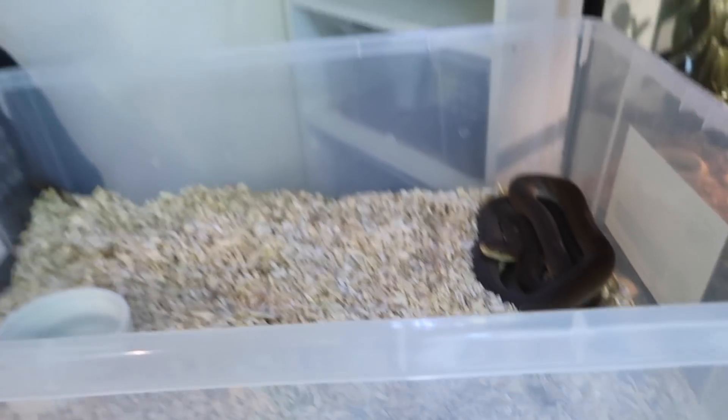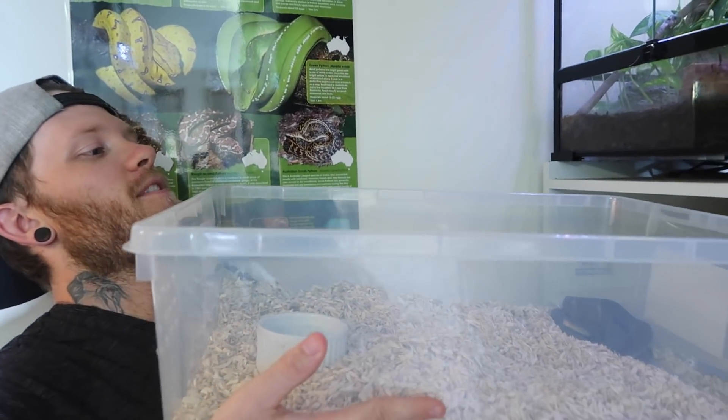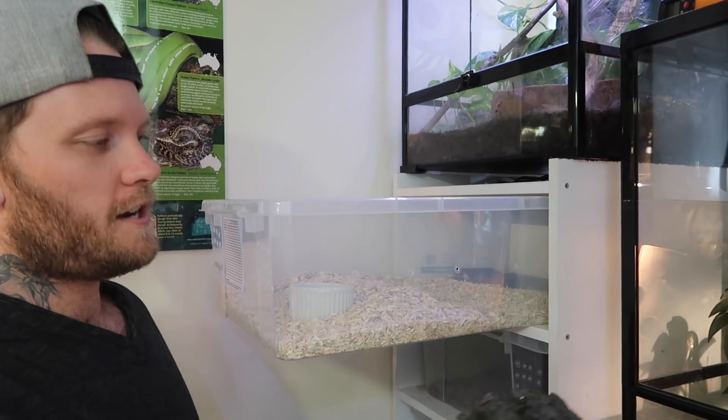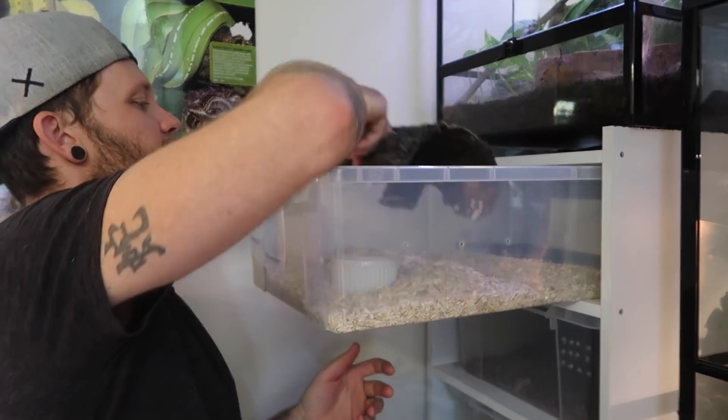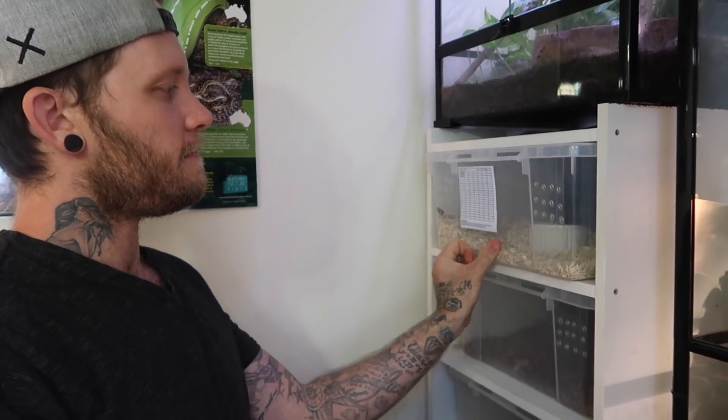If anyone's got some water pythons, Luke is on the hunt. He's been speaking to a guy in Queensland who's got a clutch out at the moment. It'd be another species he'd love to work with — they're so beautiful. It's one of those things you don't see around anymore. They're not an expensive snake by any means, but it's just a beautiful animal and not many people seem to be working with them. It'd be good to get more in the hobby.